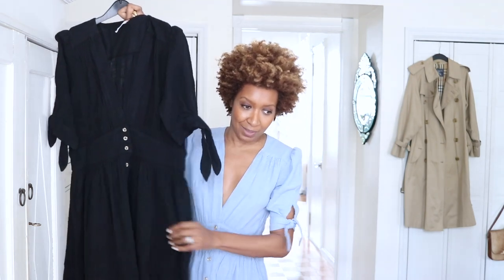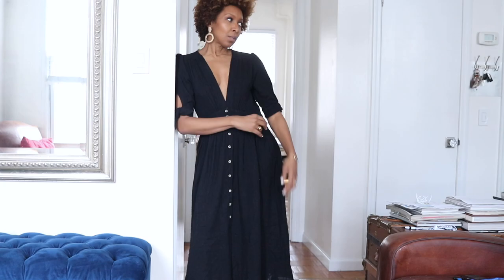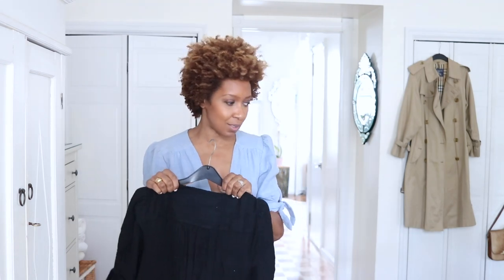I loved this dress enough to get it in two colors from the sale, so I also have it in black. I don't usually wear black too much, but I made the exception because I liked how much skin was showing — the cut is so pretty. I can imagine teaming the black one with gold jewelry; I just love the idea of wearing that together.